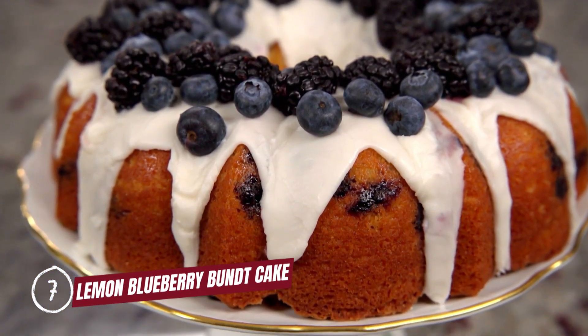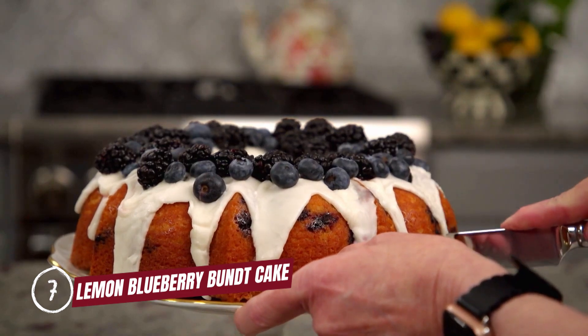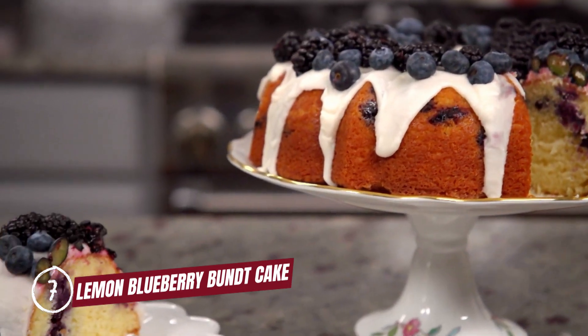Taking spot number seven is lemon blueberry bundt cake. Honestly, just being able to describe a recipe using words like crown and jewels is enough for me.